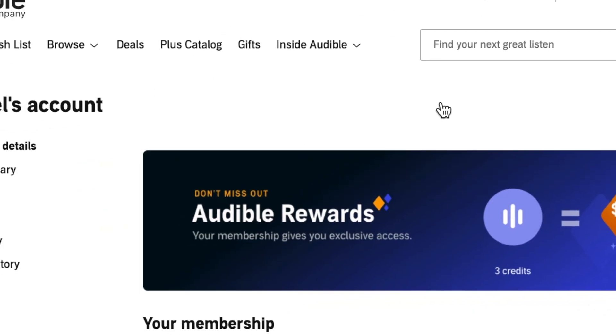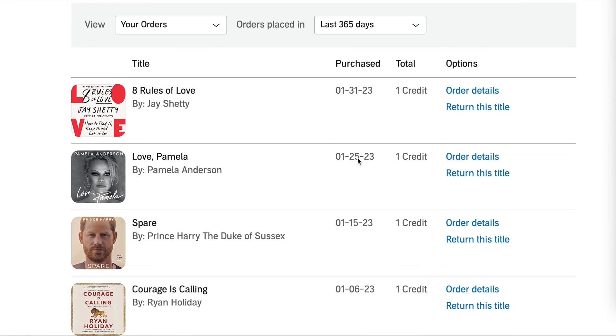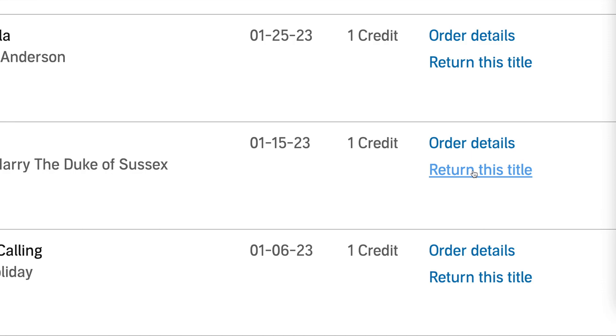Step one: go to your purchase history. Step two: look for the book you want to return. Step three: click 'Return this title.' Step four: click 'Confirm.' And that's how you do it.